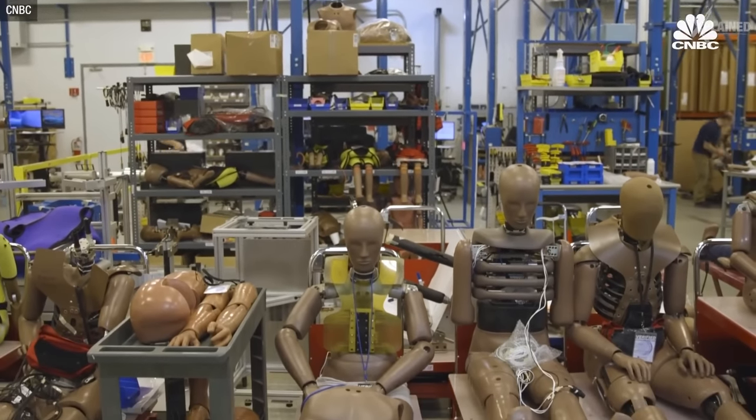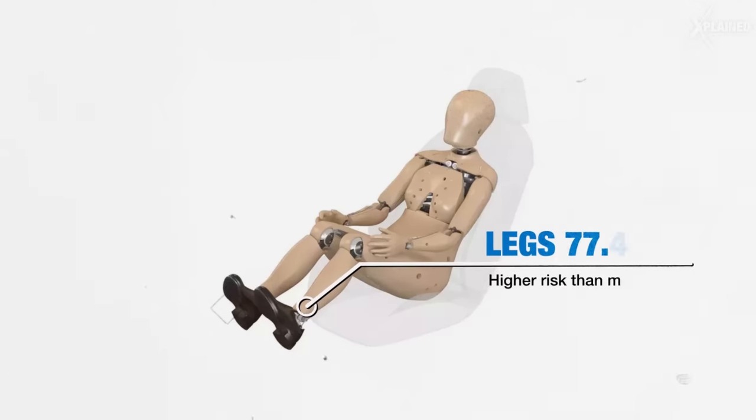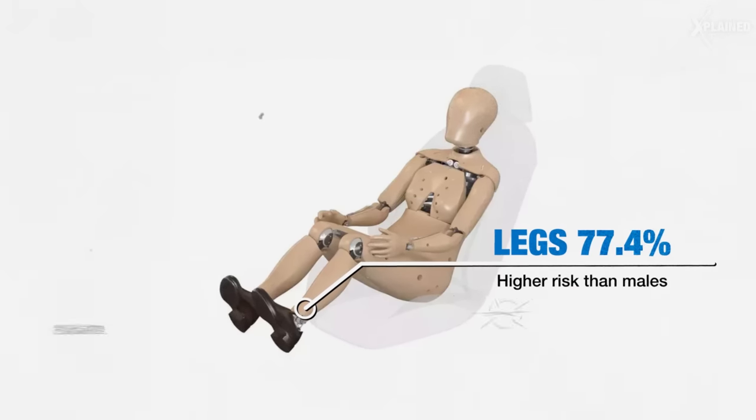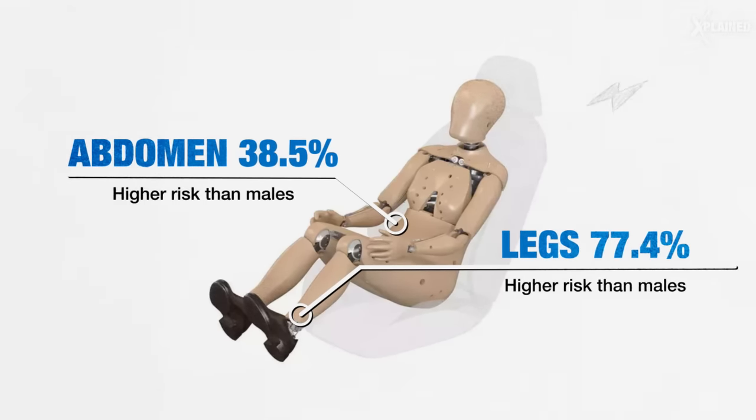So why do we need separate female dummies? It's because of the differences in height, bone density, muscle structure, and fat distribution. Also, women tend to drive closer to the steering wheel, so when they get in a crash, their frontal injuries tend to be more severe. There are more injuries on the foot and on the lower legs, as well as abdomen injuries, so sensors are placed in the abdomen. These are all unique sensors designed for a female crash test dummy that make it different than a male crash test dummy.